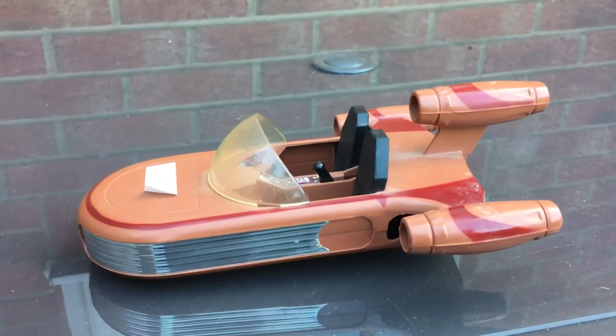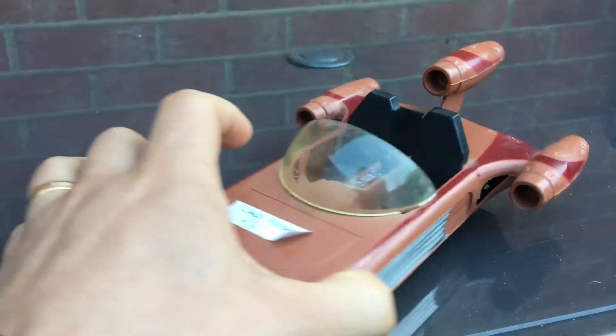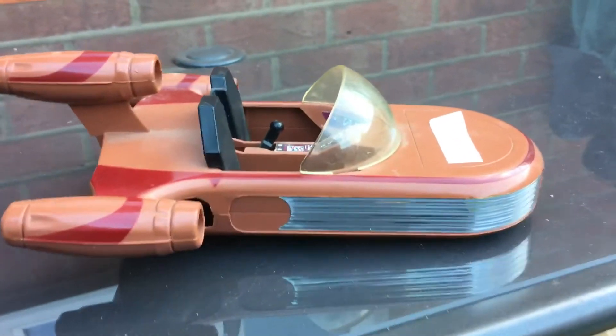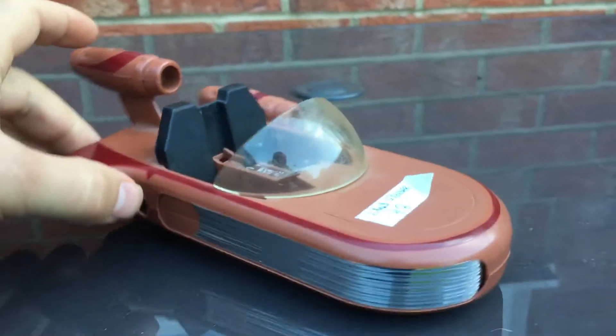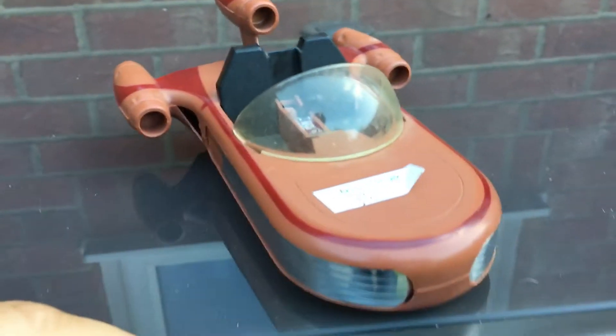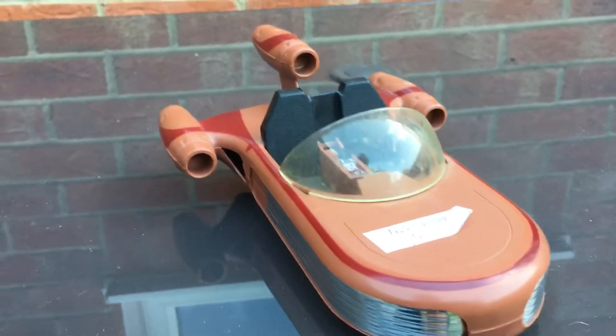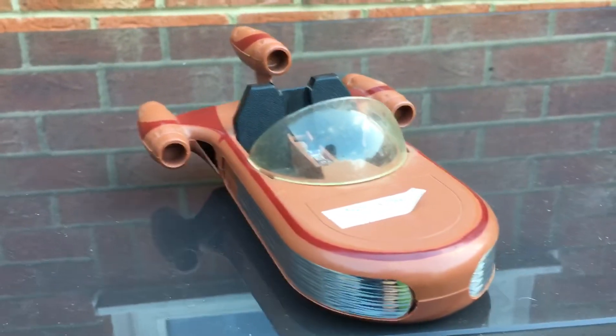Hi there YouTube, I need your help. I need some advice on this. I just picked this up at a car boot sale for a few quid. I saw it and thought, wow, that looks like an original Kenner Star Wars toy from the 70s.